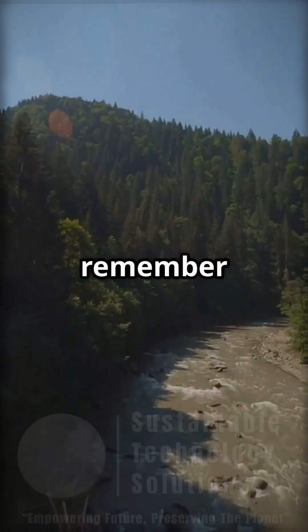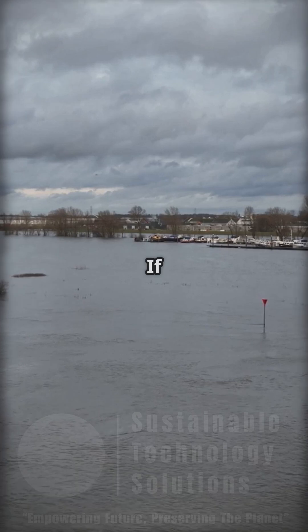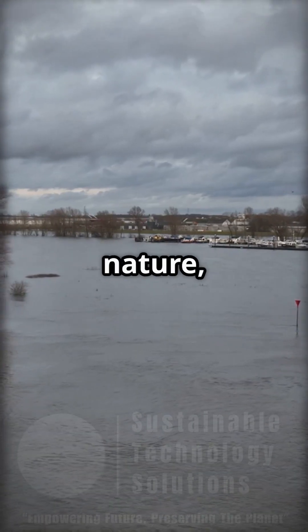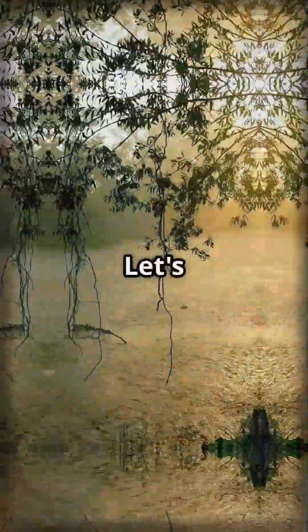Next time you see a coconut, remember it could help save your local river. If floods make you nervous but you care about nature, there's a smart green way to protect our riverbanks. No concrete required. Let's check it out.